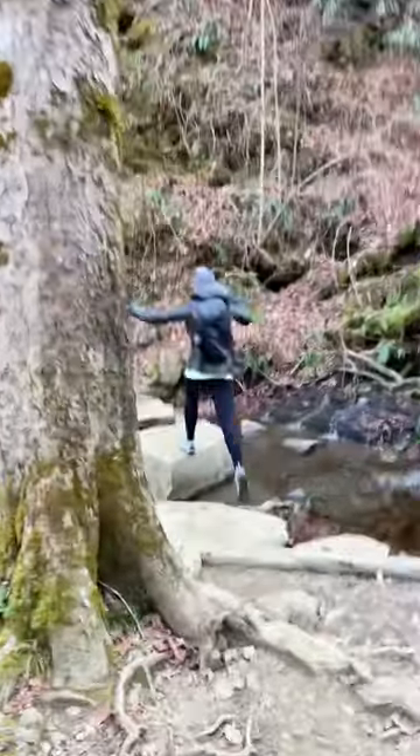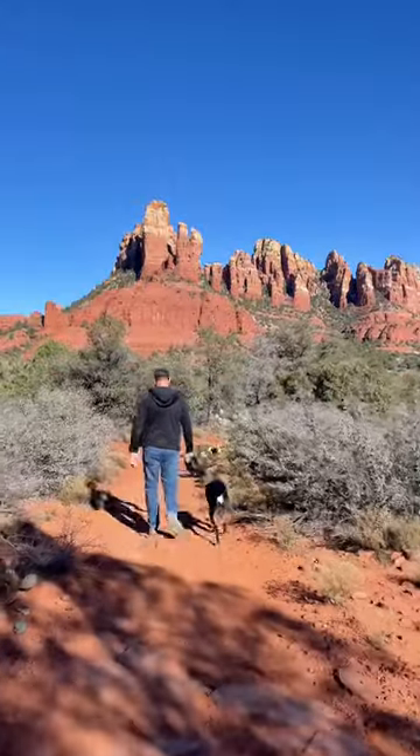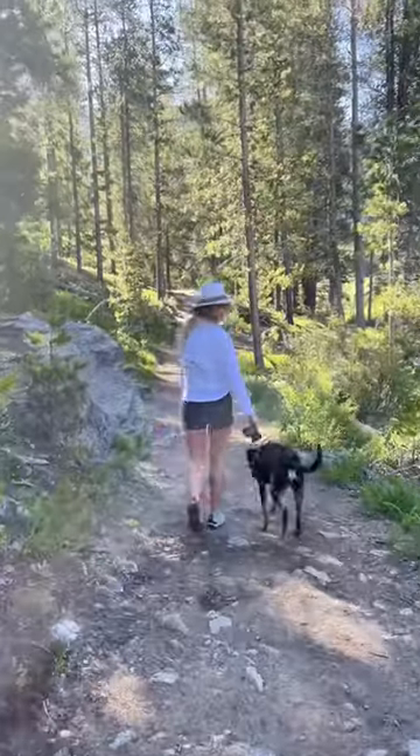And finally, we go for hikes as much as possible. We typically stay near national or state parks and love getting outside to enjoy them. Our hikes average about 4-6 miles.